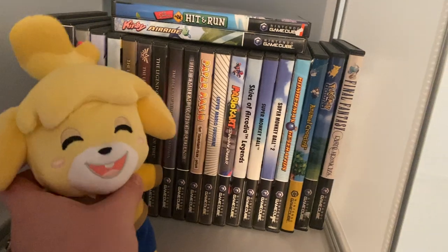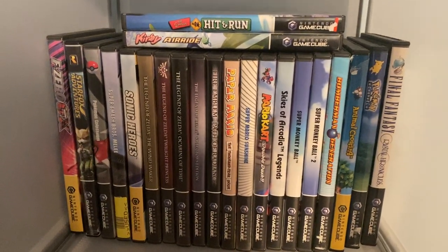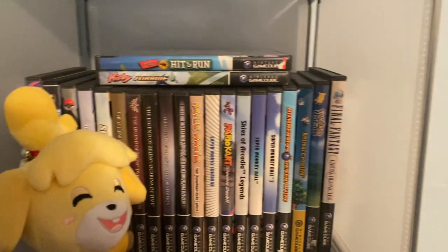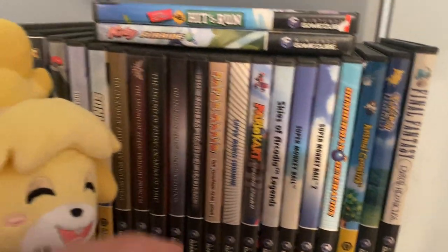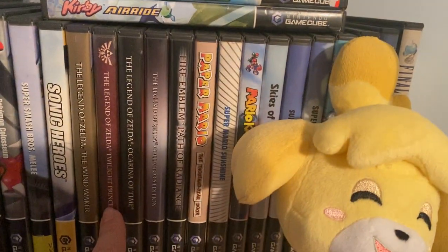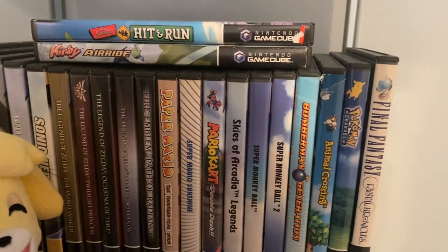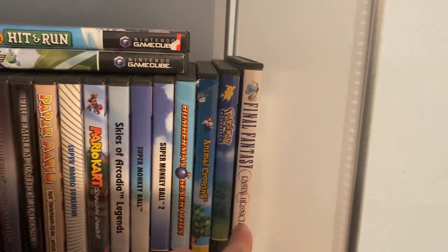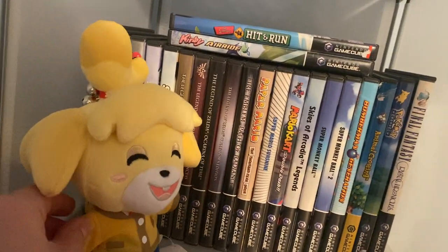GameCube section. I also have a plush Isabelle from Animal Crossing. Pretty small stack of GameCube games but I do have a lot of the games that I am looking for, minus the Mario Party games but those are kind of pricey right at the moment. So I'd probably say my favorite games out of here would be Paper Mario: The Thousand Year Door, which is really getting expensive. I do enjoy Kirby Air Ride — I played that a lot as a kid. Super Mario Sunshine is good. I have not played Skies of Arcadia yet but I would love to get into that. Crystal Chronicles — I haven't gotten around to playing the original but I did play the remastered version that got released on current gen systems. Pretty fun game there.